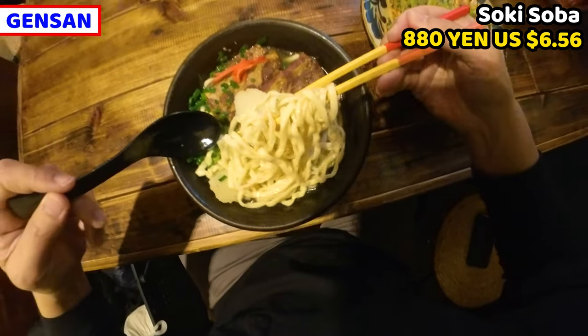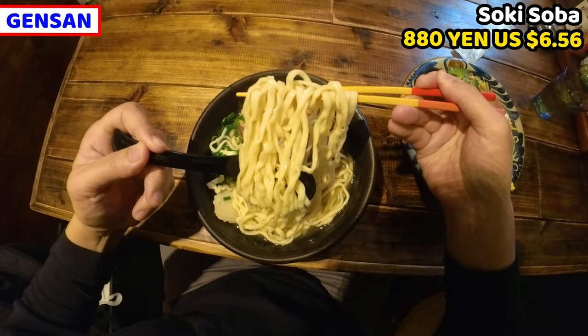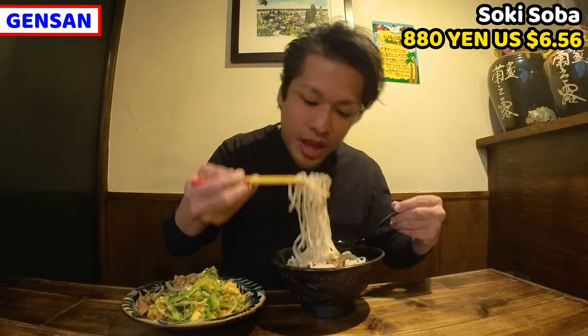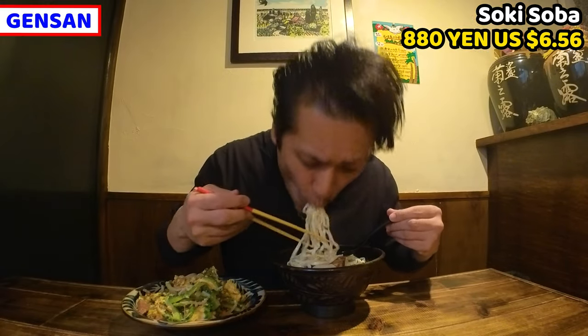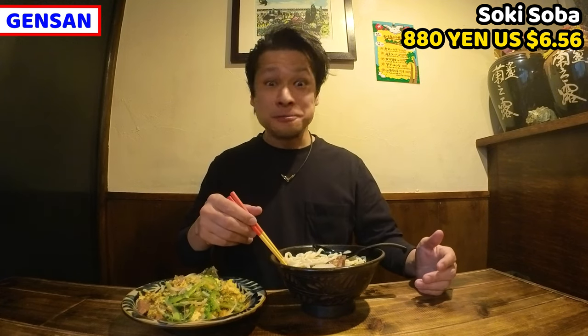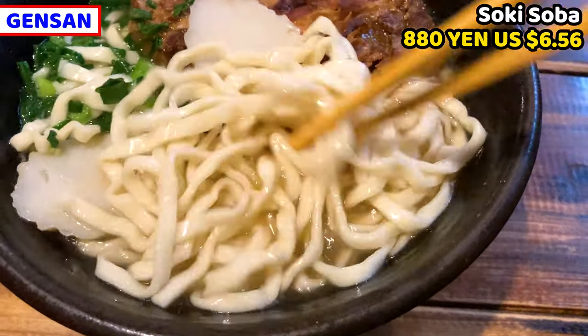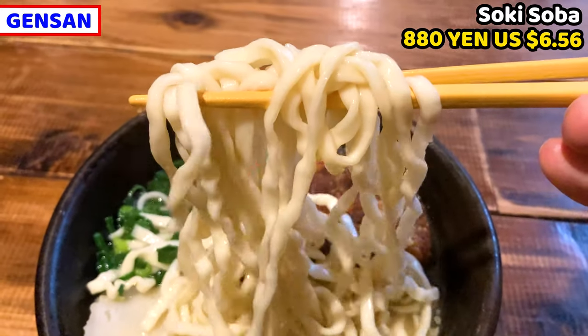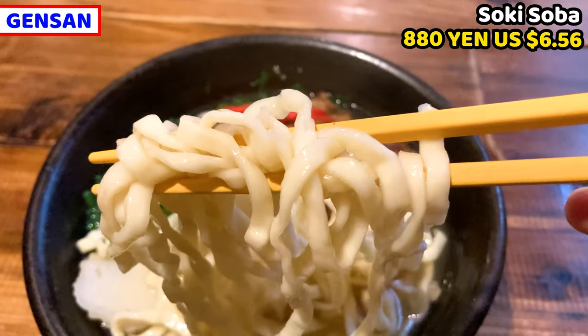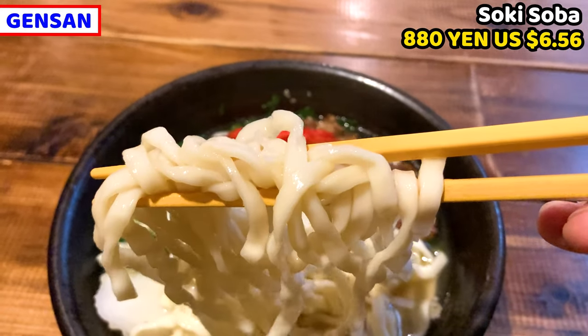Taste of the soup is completely different from ramen or soba noodle soup. Let me try the noodles next. Noodles look like udon noodles but they are slightly different. Noodles are fat, so they should be so chewy. I'm really curious about the texture. Wow, this is so tasty and so chewy. Noodles are close to udon noodles — they are really smooth and chewy. Gentle taste soup and rich texture noodles are marvelous.